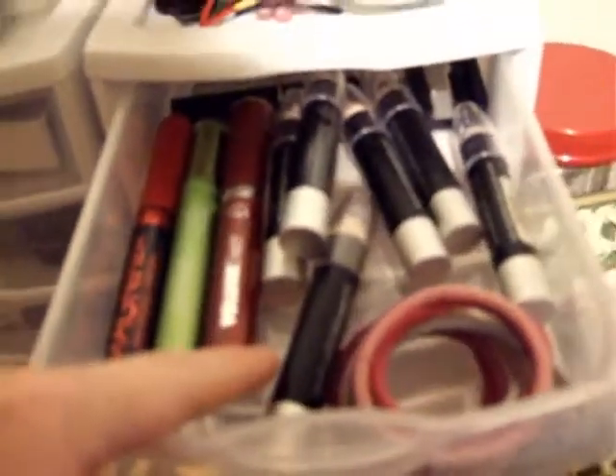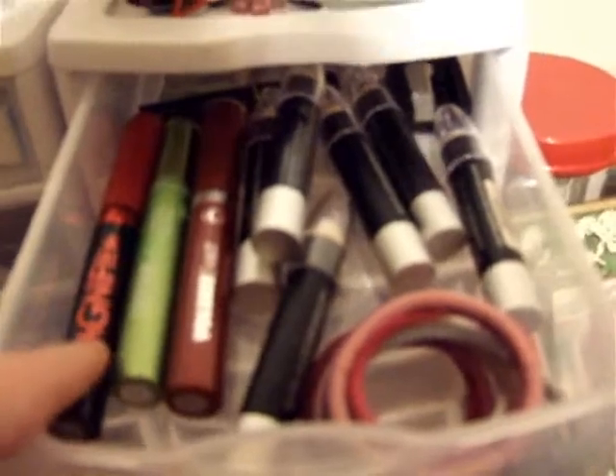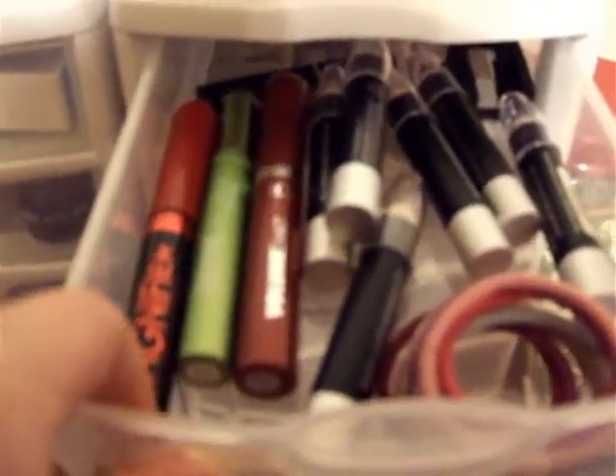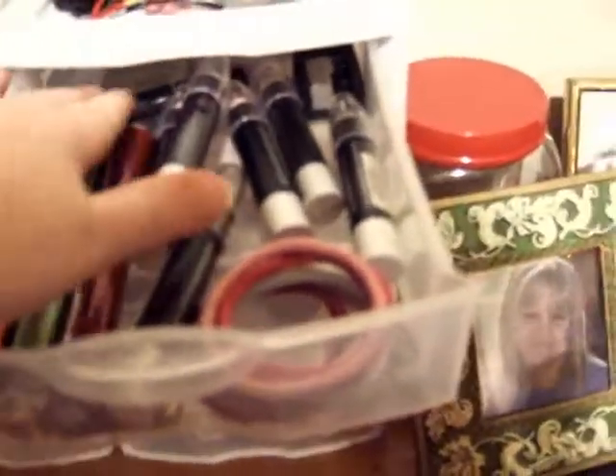My top drawer has all my little hair bands and my mascaras. Define Elast, which is my favorite, and Volume Exact. This eye magnifier by Rimmel is new — I don't like it just because it says it's brown but it's so brown it's black, so I was kind of disappointed. And a Lancôme bitty tiny one in the back.